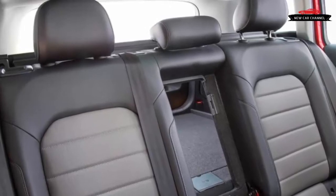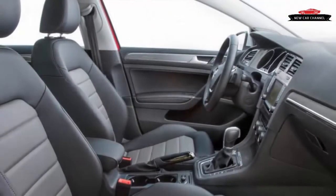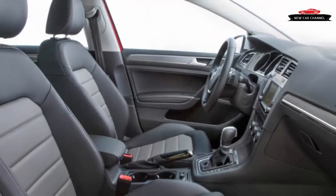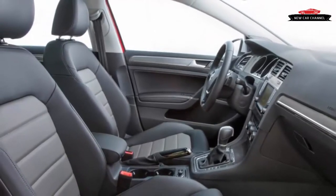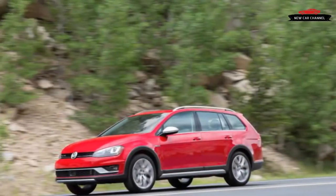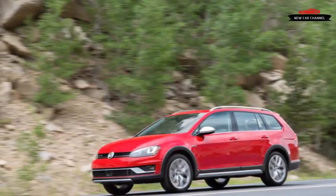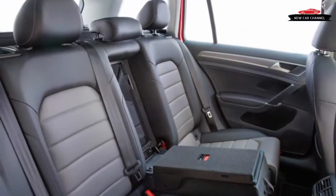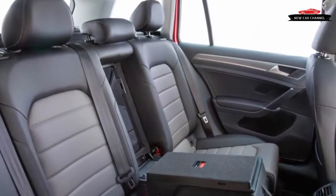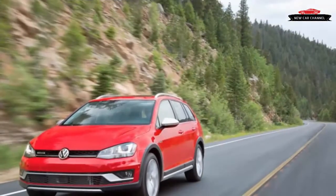Even while offering 1.8 inches more ground clearance. Perhaps you stretch the comparison to the Volvo V60 Cross Country, but that SUV has 5.8 more inches of wheelbase than the VW, a lot more power, and a starting price above $40,000. Aside from pointing out the Alltrack has 2.1 inches more rear legroom and a larger cargo hold than the pretty Volvo, there's not a lot there to support an argument that they're direct competitors.